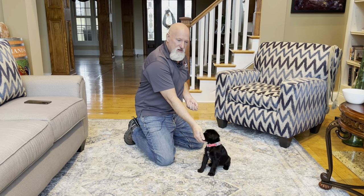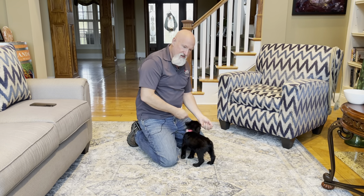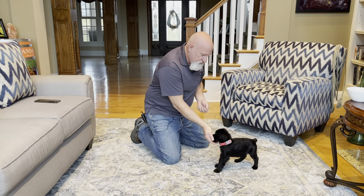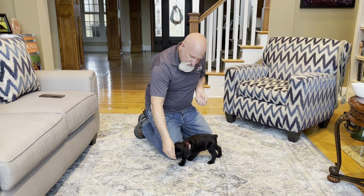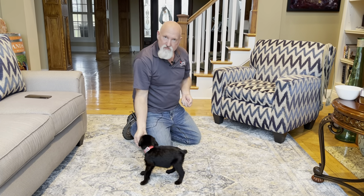Hey guys, David with Protection Dog Sales. I got Zella here today. This is not exactly an ideal setup — it's raining today at Proof and Pudding Farms — but this is the best we can do. I'm going to be traveling because of the holidays, so I wanted to make sure we got a little bit of video of Zella.